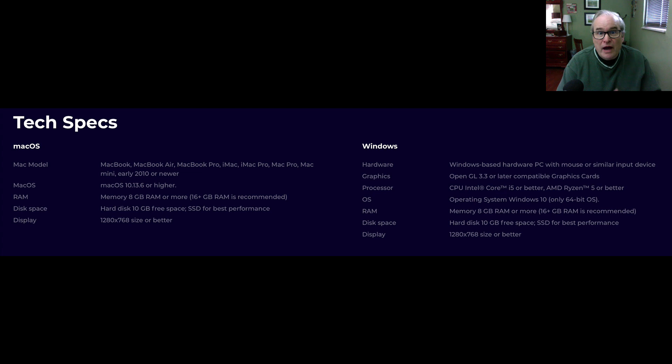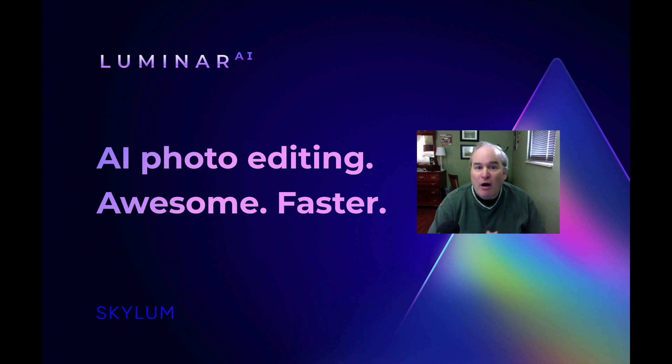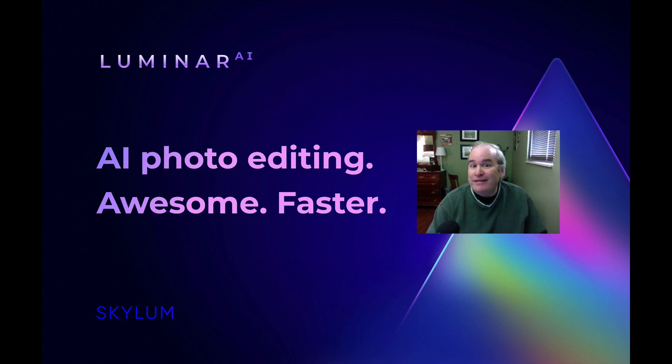Well, there you go — Luminar AI is coming this holiday season. If you enjoyed this tutorial today, please give it a like and share it with your friends. If you're not yet a subscriber to my channel, please subscribe and click that bell notification icon, and every time I upload a new tutorial, you'll be notified. I want to thank each and every one of you for joining me today on The Joy of Editing with Dave Kelly. I'll see you all right here next time — but until then, happy editing!